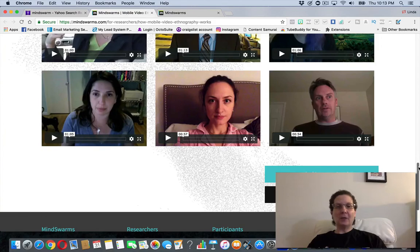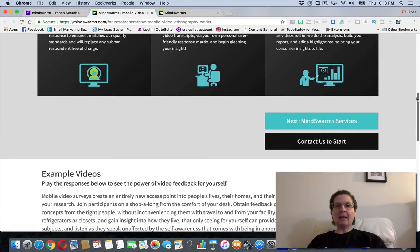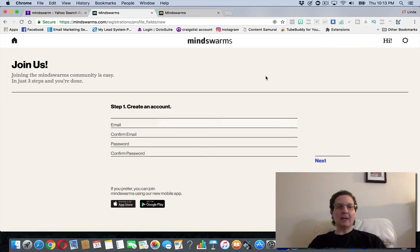That's basically all you're doing — it's that easy. They don't want anything really over a minute. You can come check this out, apply, and go through what they're asking you to do to sign up.